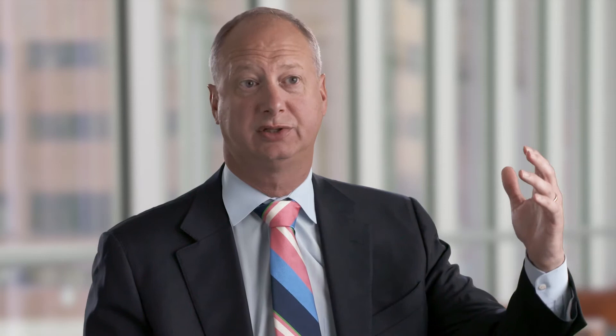Mainline Health is unquestionably a leader in robotic surgery, and that's a hats off to both the surgeons who are here as well as the administration that's helped support that growth.